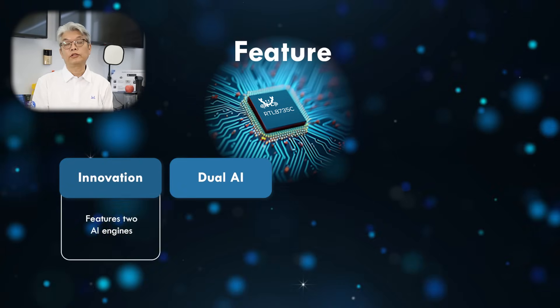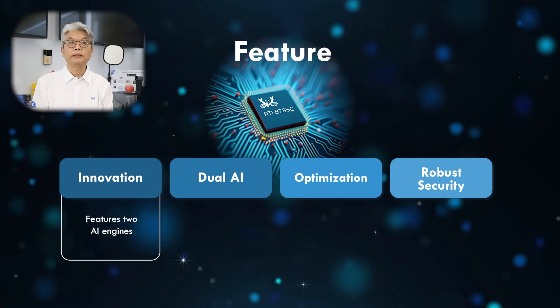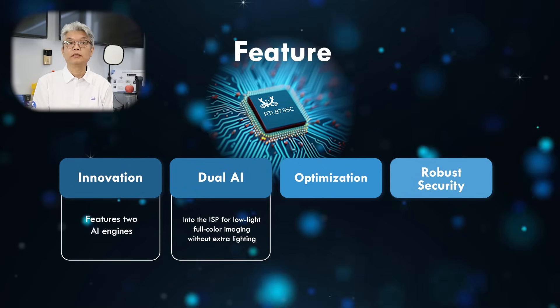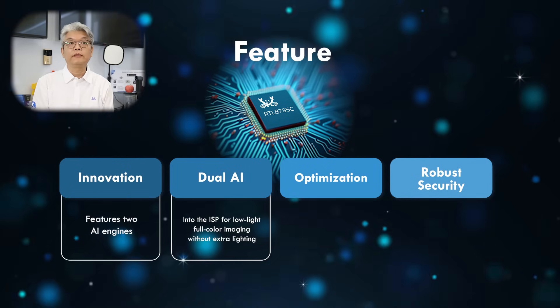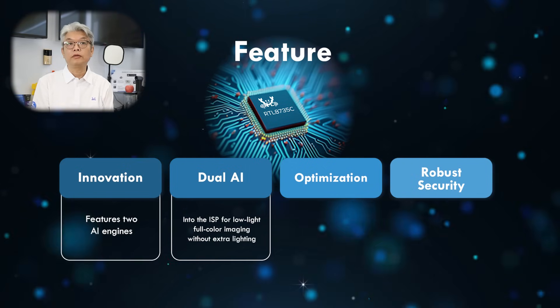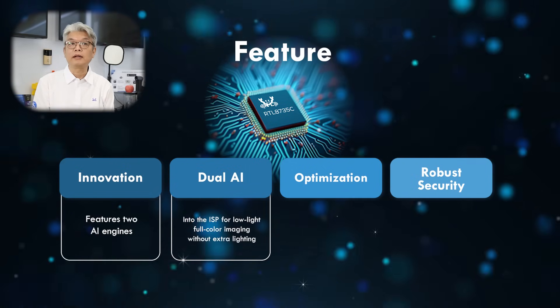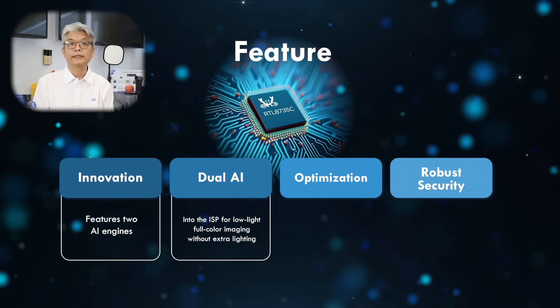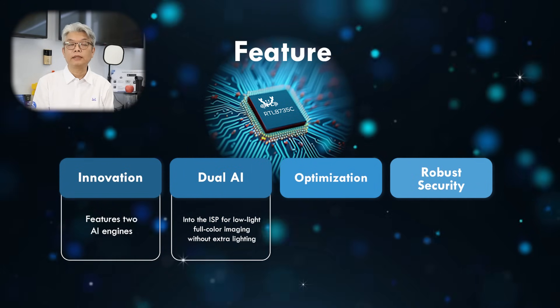It also features two AI engines. One is a built-in 2D ISP for low-light full-color imaging in the dark without extra lighting. The other is a general-purpose NPU for on-device AI tasks like object detection, motion sensing, or voice recognition — all done locally, quickly, and securely.